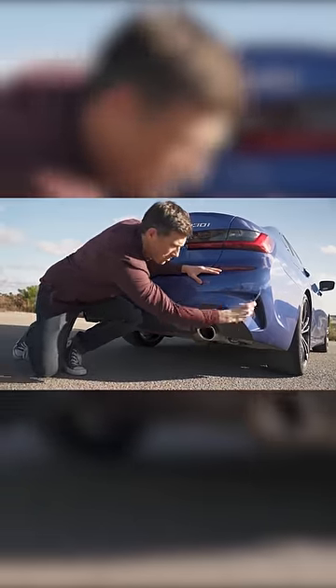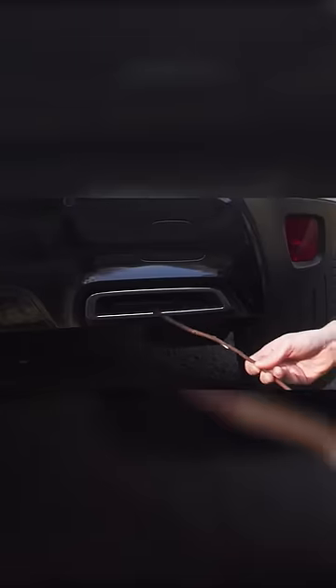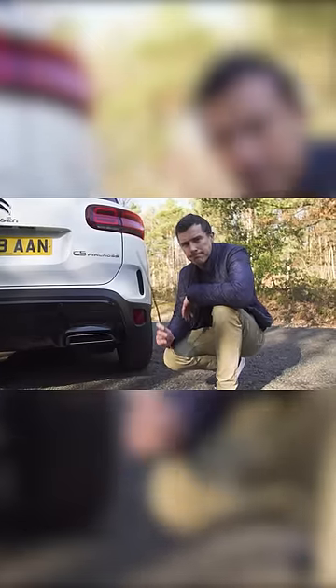Look — no, no, no. And then there's the false exhaust pipe. Look, that doesn't go anywhere. Pointless and ugly.